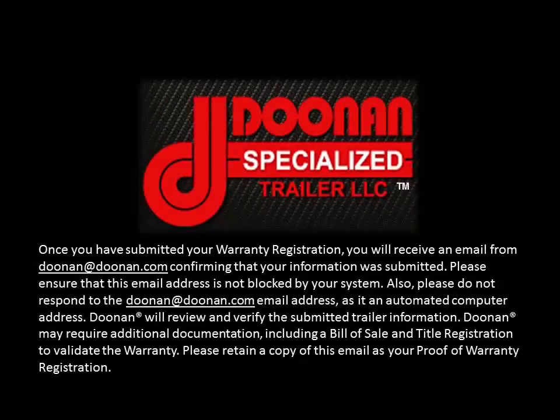Once you have submitted your warranty registration, you will receive an email from Doonan at Doonan.com confirming that your information was submitted. Please ensure that this email address is not blocked by your system, and please do not respond to it, as this is an automated computer address. Doonan will review and verify the submitted trailer information and may require additional documentation, including bill of sale and title registration, to validate the warranty. Please retain a copy of this email as proof of your warranty registration.